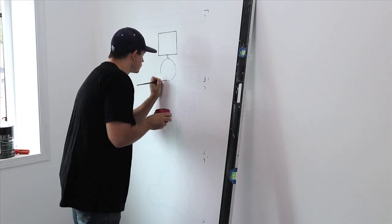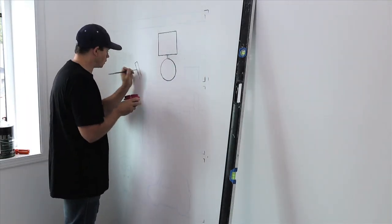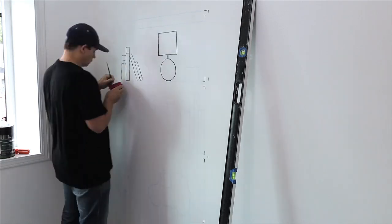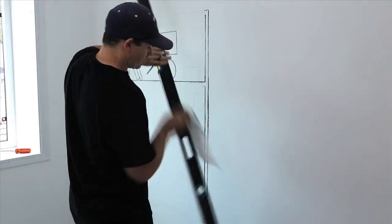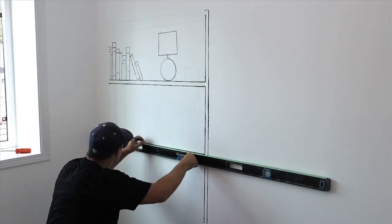I'm going to draw a bookshelf with a lamp and a few other items. Now the lines themselves don't need to be drawn perfectly, but they really should be level, so I recommend using a level like I am here.